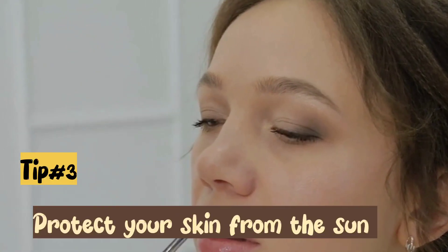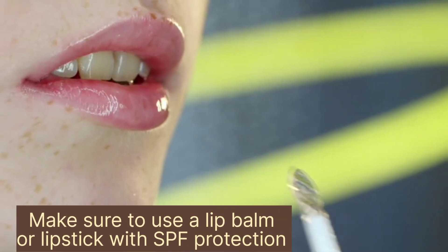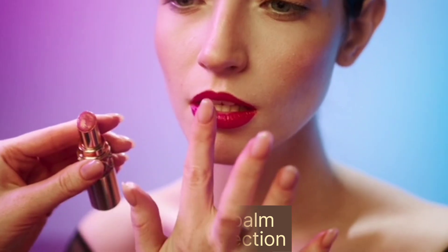Tip number 3: Protect your lips from the sun. Just like the rest of your skin, your lips can be damaged by the sun's harmful UV rays. Make sure to use a lip balm or lipstick with SPF protection to keep your lips safe.